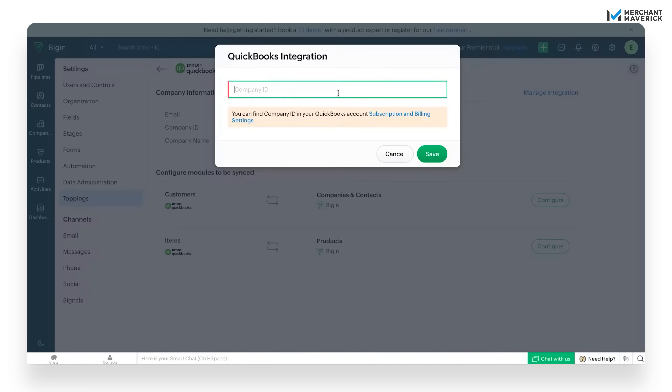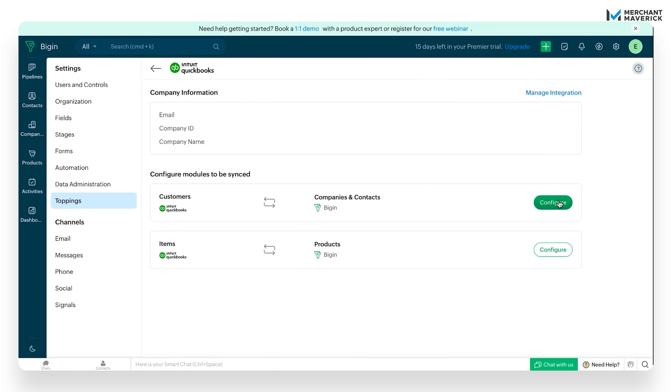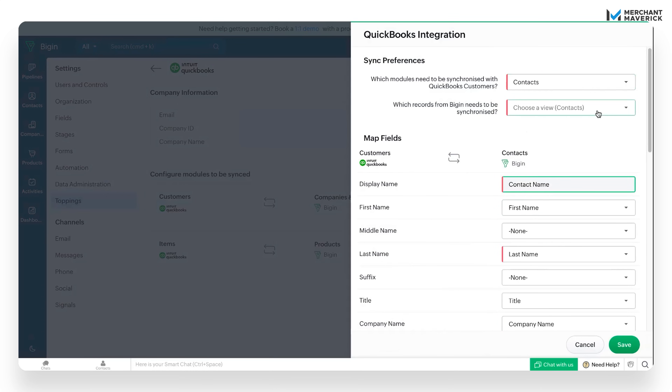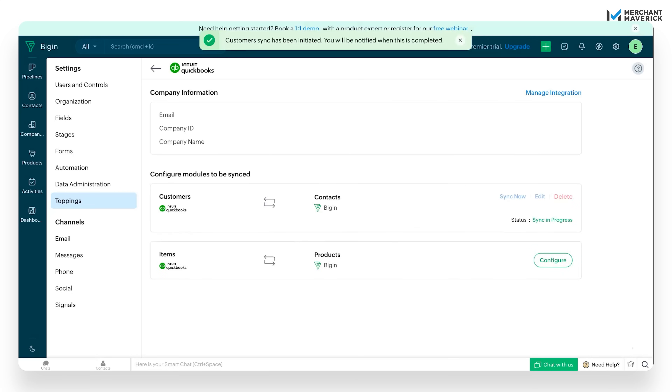Then you'll land back in Bigin. Here's where you'll need to enter your QuickBooks company ID — you can find that number in your QuickBooks subscription and billing settings. Once you've entered it, click Save, and that's it. Your Bigin account is now fully integrated with QuickBooks. Next, you'll need to sync your customers, and this part's really easy. Just click Configure next to Customers. From here, you can choose which modules you want to sync with Bigin, decide which records to bring over, and check out the mapped fields. Once you've reviewed everything, click Save. You'll see the sync start right away, and you'll get a notification once it's finished. You'll go through the same steps to sync your products from QuickBooks to Bigin. And that's it — done in just a few clicks. Bigin and QuickBooks are talking to each other now, your data's in sync, and you're officially up and running.